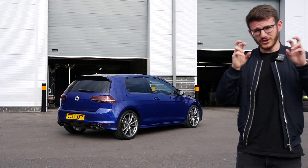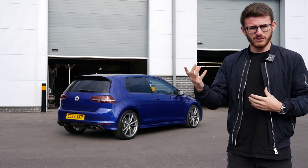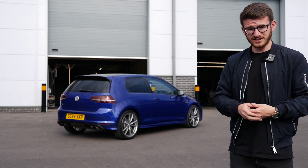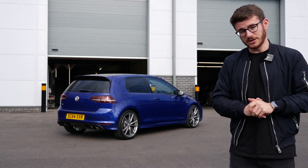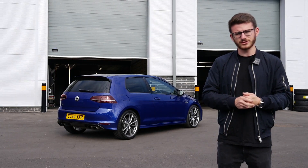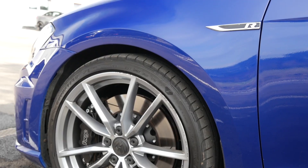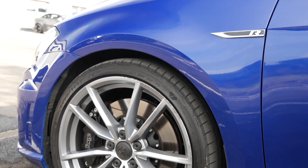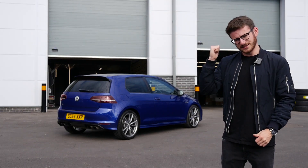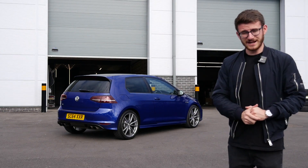A lot of people said in my first track session video that why have I gone power first and not handling, wheels, tires — that kind of thing. This car is a project, it is a process, and I just decided to do power first. Maybe not the cleverest of ideas but we've done it now. Today is all about wheels and tires. We do have coilovers coming and a load of handling stuff, along with the transformation of the interior and quite a few aesthetic things as well. So let's get the car inside the workshop and get this changed — I think it's going to make a big difference to how this car looks.